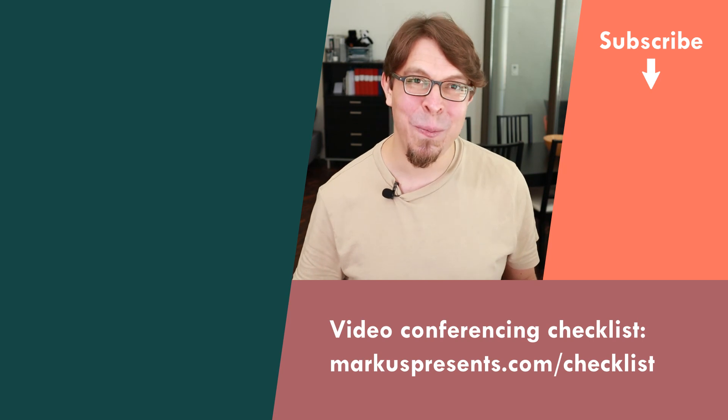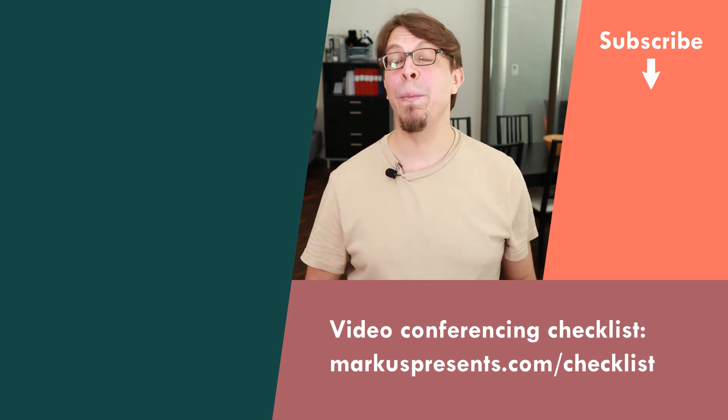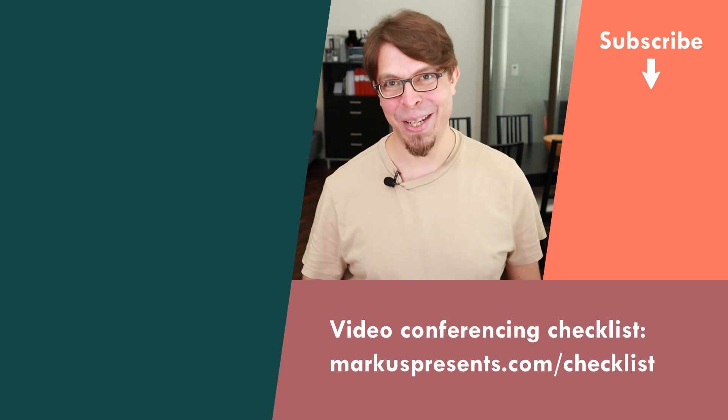Audio quality is, of course, an incredibly important part of the video conferencing setup, but so is video quality. If you want to increase the video quality in your Zoom meetings, click the playlist on the screen now. Also remember to grab my free video conferencing checklist from the link below. Thank you for watching — I will see you in the next video.